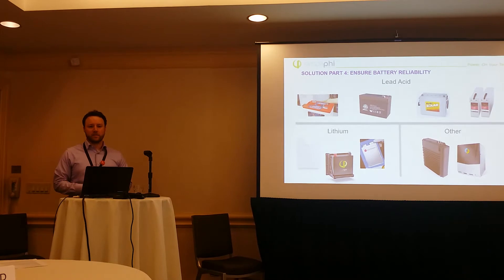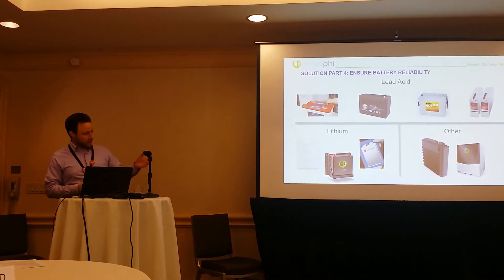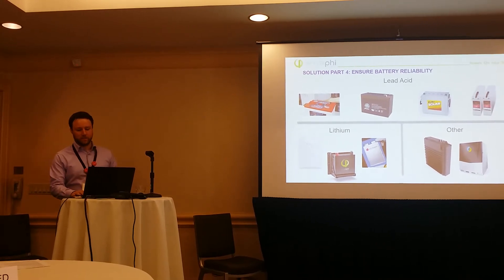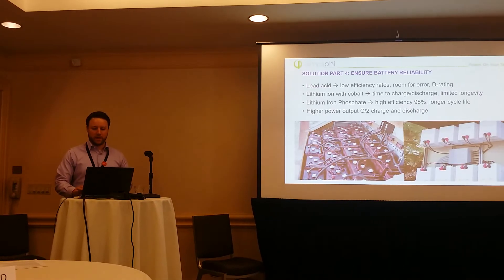These are cobalt-based batteries, so our battery there in the middle is a lithium iron phosphate, so it's a bit different, and we'll get into that.